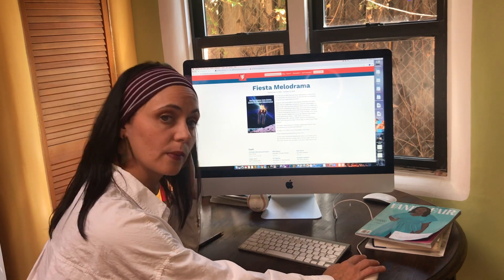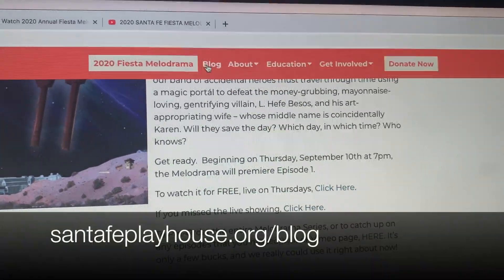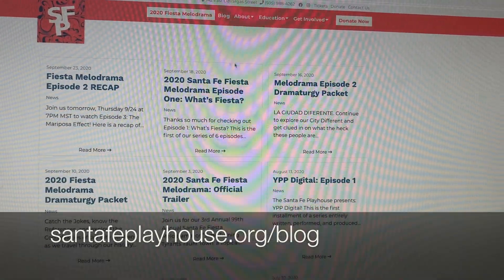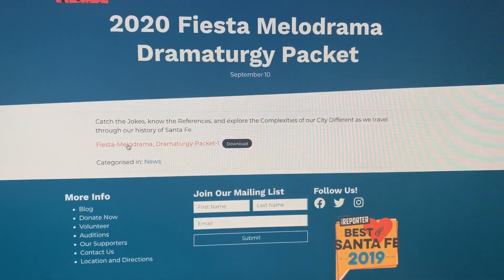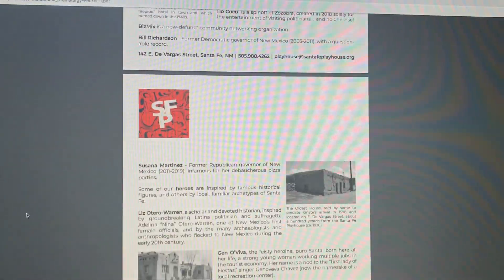To find the Dramaturgy Packet, which I highly recommend, you go to the blog. Go ahead and click on the blog. And then you see here's episode one — it should say, here we go, the Dramaturgy Packet. Every week we'll be putting out a new Dramaturgy Packet. You click on that, and then you have to click again.